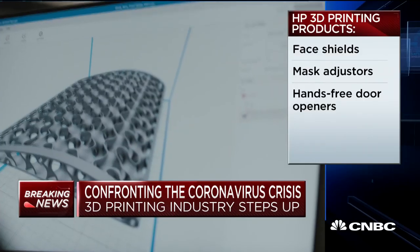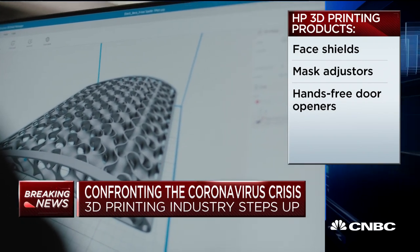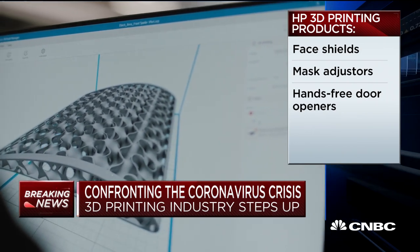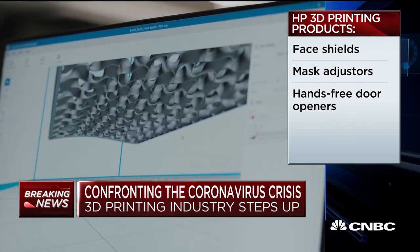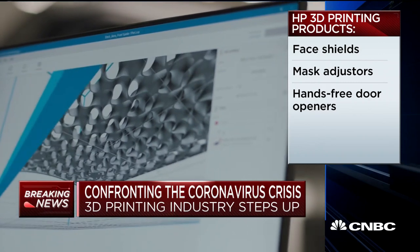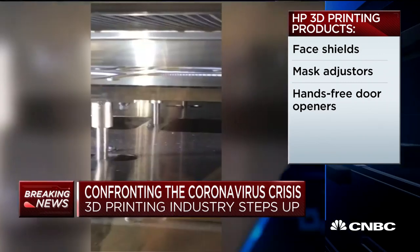One group of companies that thinks it can make a real difference here is the 3D printer industry. For example, HP tells CNBC that it's now coordinating with governments and healthcare agencies to identify what medical equipment is needed most right now, and then leveraging its 3D printers to make those parts. Together with its manufacturing partners, it's already produced and delivered more than 5,000 face shields, mask adjusters, and hands-free door openers to hospitals.